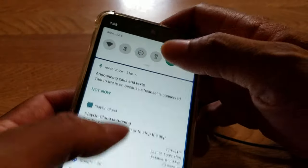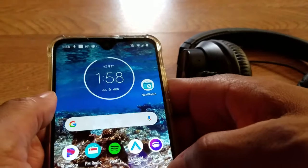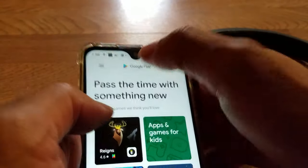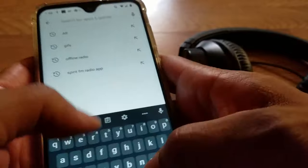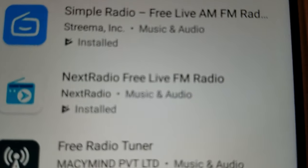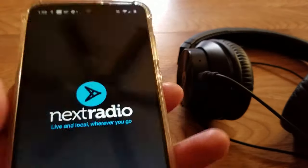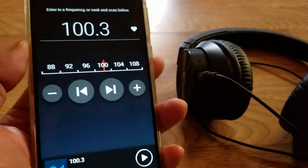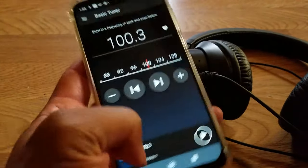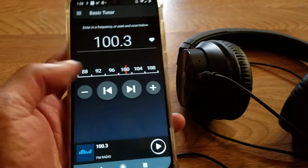To get the Next Radio app, turn on your internet, go to the Google Play Store — it's only available there. Search 'offline radio' or 'Next Radio' and it'll pop up: Next Radio, Free Live Radio. Tap it, hit install. Open it up and you get a basic tuner; you can add or subtract stations — it's all up to you.